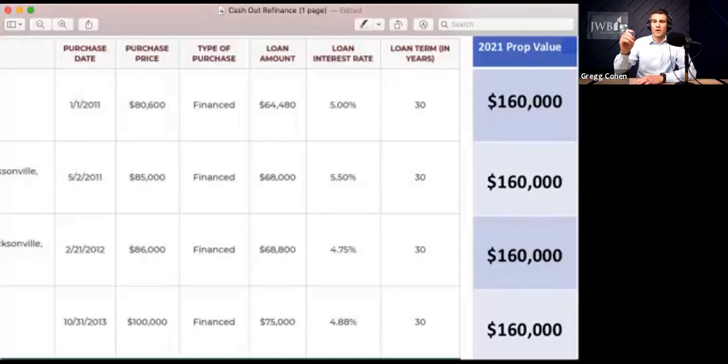Working the numbers: $160,000 is the market value, 75% gets you to $120,000. The refinancing costs are about $5,000, bringing you down to $115,000. Subtract the $50,000 that he currently owes on the first loan, and Adam would be able to pull out about $65,000 from doing this cash-out refinance.